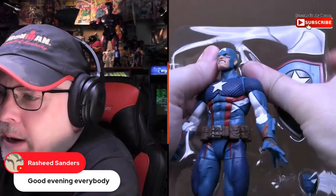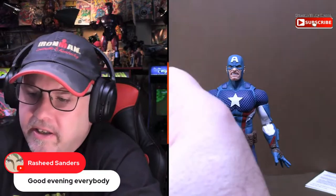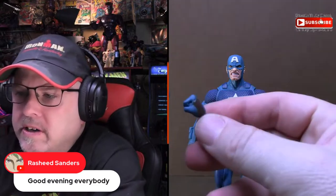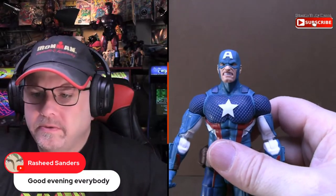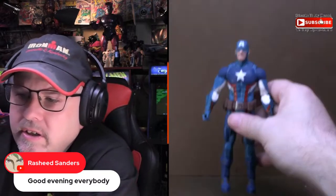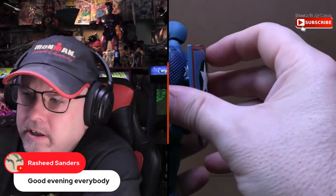So, Secret Empire Captain America with his really angry facial expression. You get, of course, his new updated shield — which again didn't last very long — multiple extra pairs of closed fists. I kind of wish we'd gotten an extra head sculpt with this one, but there you go. Nice texturing on the outfit. Typical shield construction with a little clip that you can put around his wrist, or a peg so you can plug it into his back.